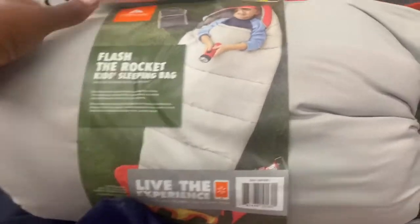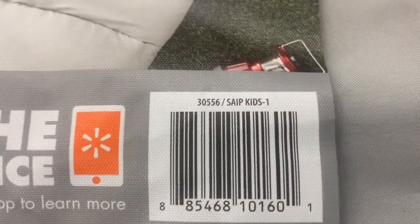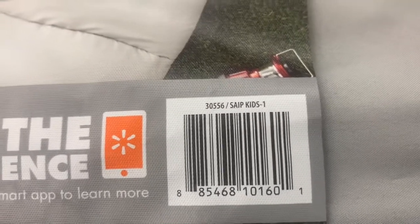They also have this one — it looks like a racket or paddle. It was originally $19 and is also marked down to $5. Here is the barcode for that if you're interested in either one of these.